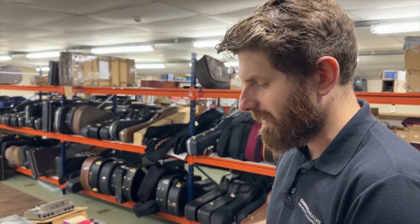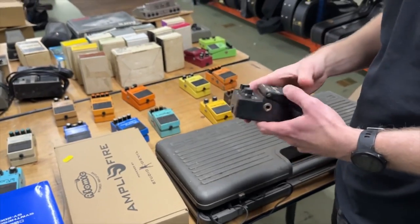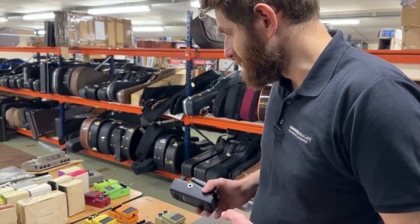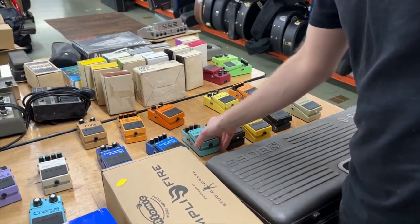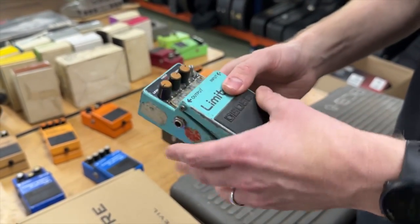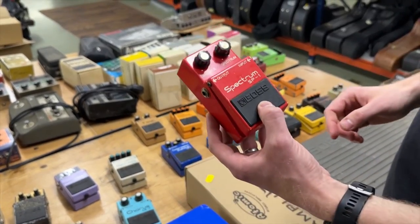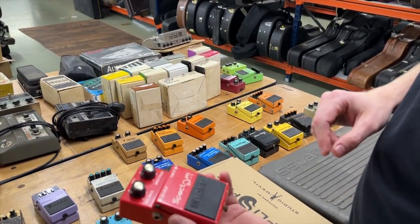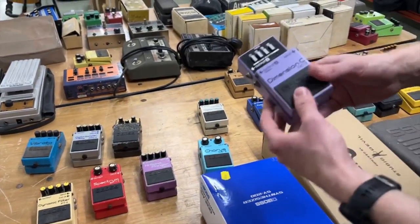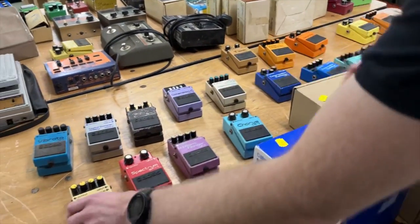The Slow Gear SG-1 gives a sound of a rolling off of the volume, and you can change the speed and the attack. It's a really interesting pedal with loads of sound clips online. There's also the LM-2 Limiter — rare, seen better days, missing a knob. The Spectrum SP-1 — I've never seen one of these before, and I'm told it's actually more rare than the SG-1. We also have the Dimension C, one of the original Japanese blue-label versions.